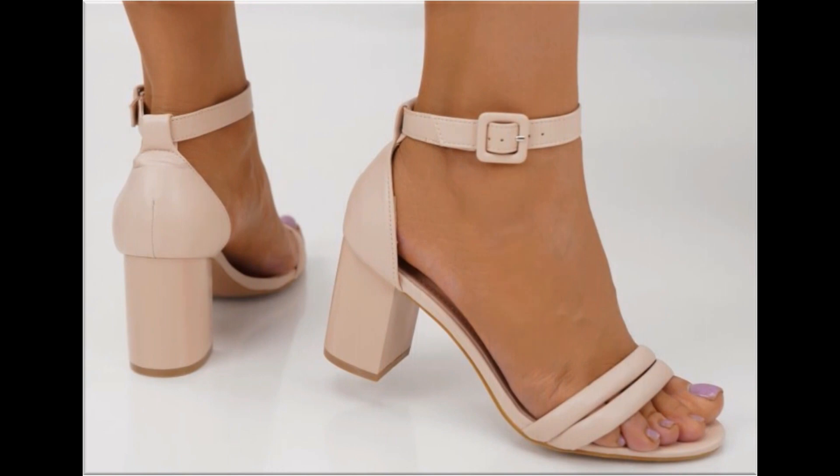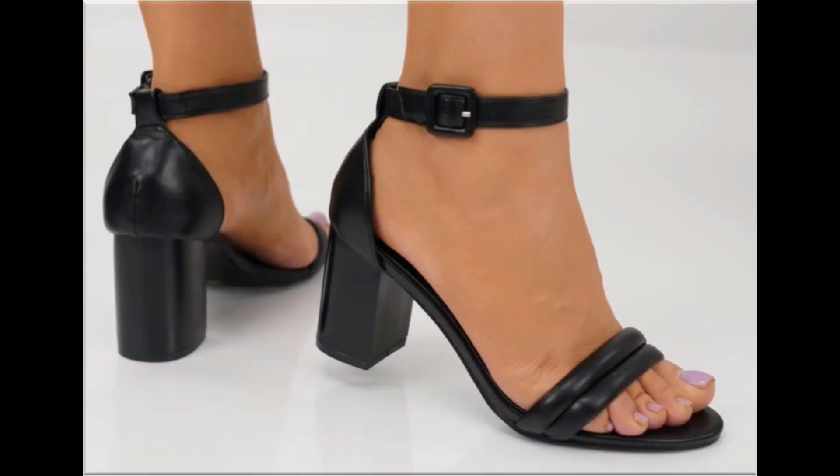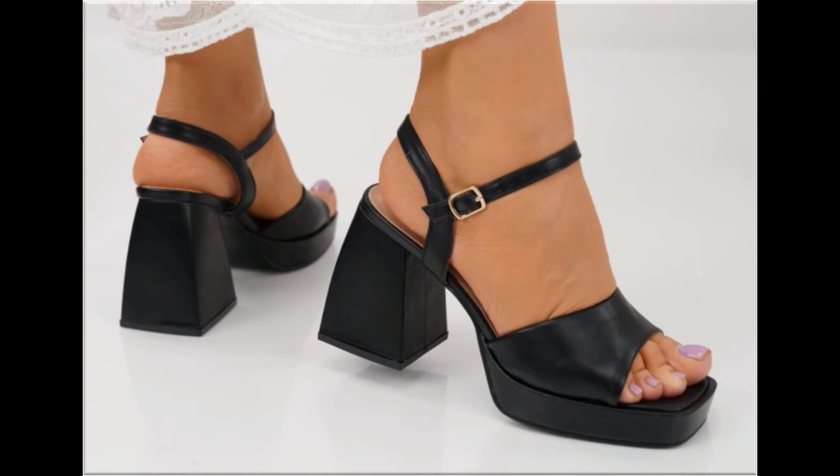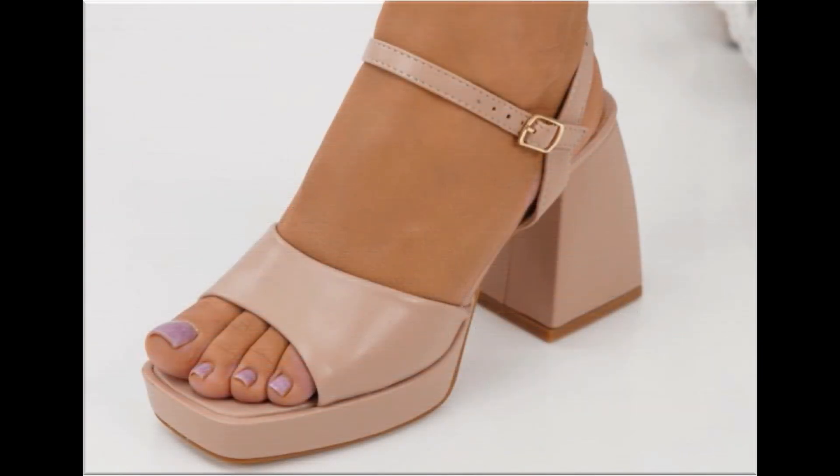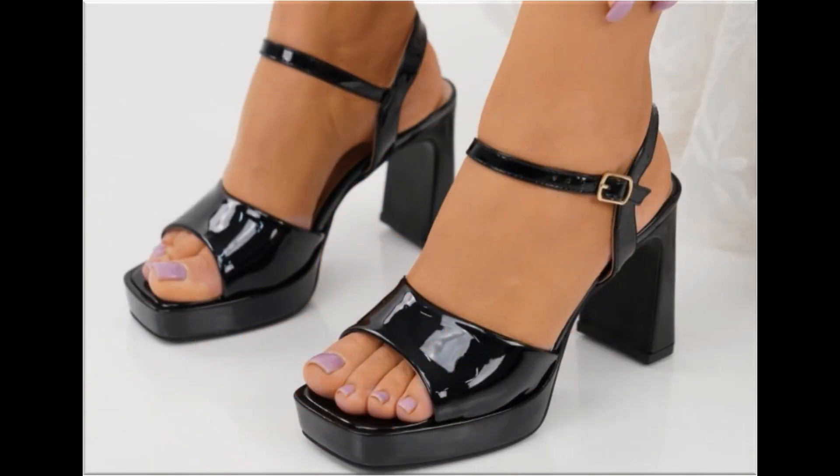If you want to ask something regarding this collection or suggest what designs you want to see more in my channel, you can use the comment section. This is the only way to connect with me and show your presence. I always appreciate your comments and try my level best to reply. Chunky heels are also available — low, mid, and long heel footwear are all part of what you are watching here.